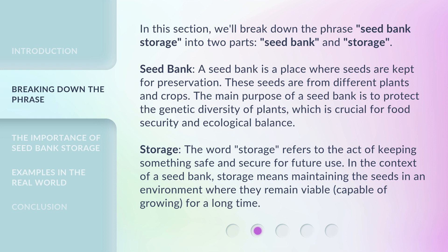Storage: the word 'storage' refers to the act of keeping something safe and secure for future use. In the context of a seed bank, storage means maintaining the seeds in an environment where they remain viable — capable of growing — for a long time.